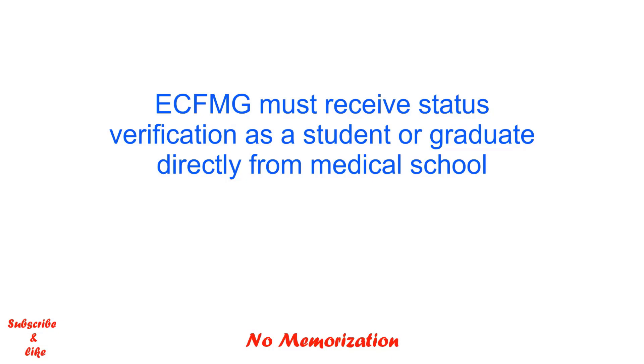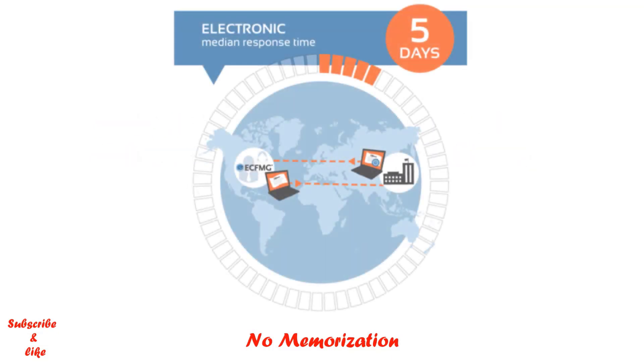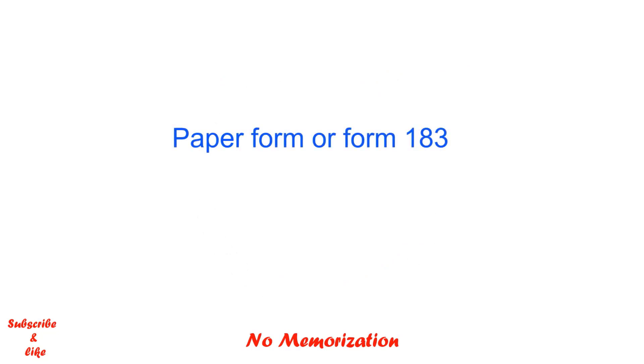There are two ways ECFMG can request this verification, and it depends on the applicant's medical school. The first way is that a medical school official can do it electronically through ECFMG's Medical School Web Portal Status Verification Program. It is a fast and convenient way to verify the applicant's status, as it only takes five days to complete the whole process. But many medical schools do not participate in this program and prefer to do it via paper form, which is known as Form 183.